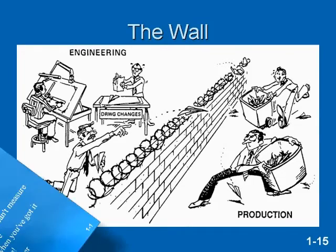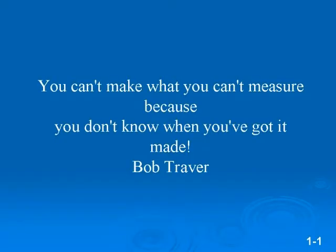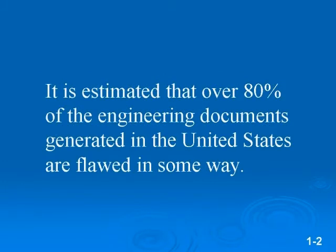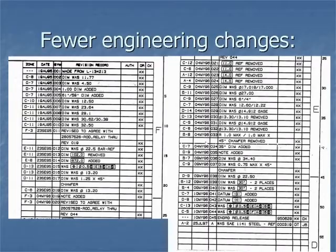You can't make what you can't measure because you don't know when you've got it made. We expect parts to be measured according to the drawing, and yet it is estimated that over 80% of the engineering documents generated in the United States are flawed in some way. If you do not believe this, check out many companies' revision columns on their drawings. Most revisions are the rework of the drawing caused by not getting it right the first time.